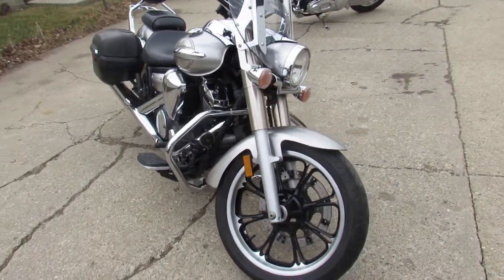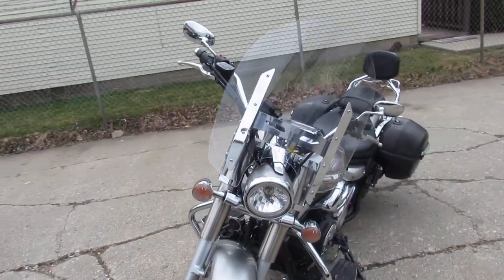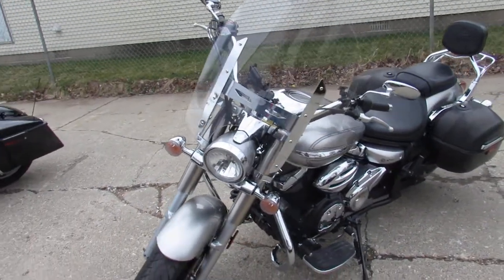This one's a 2009 Yamaha V-Star 950, Touring Edition. It's a good-looking bike, comes in liquid silver and it's loaded up with all the extras.